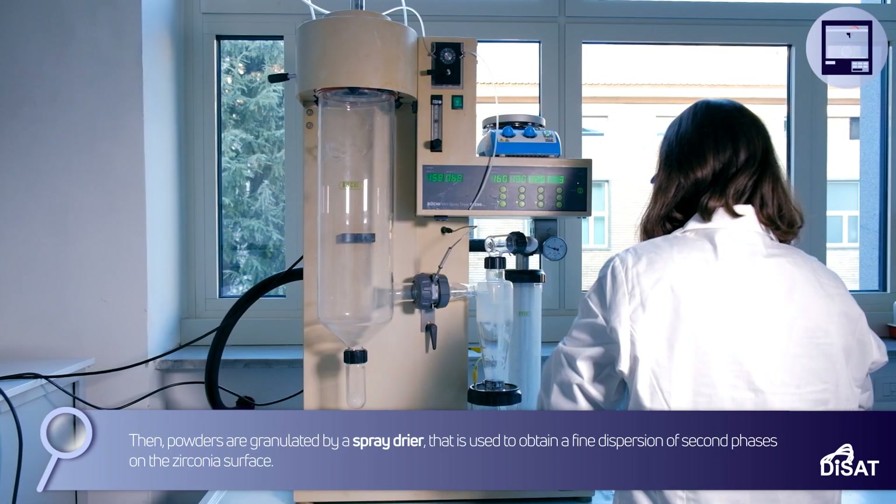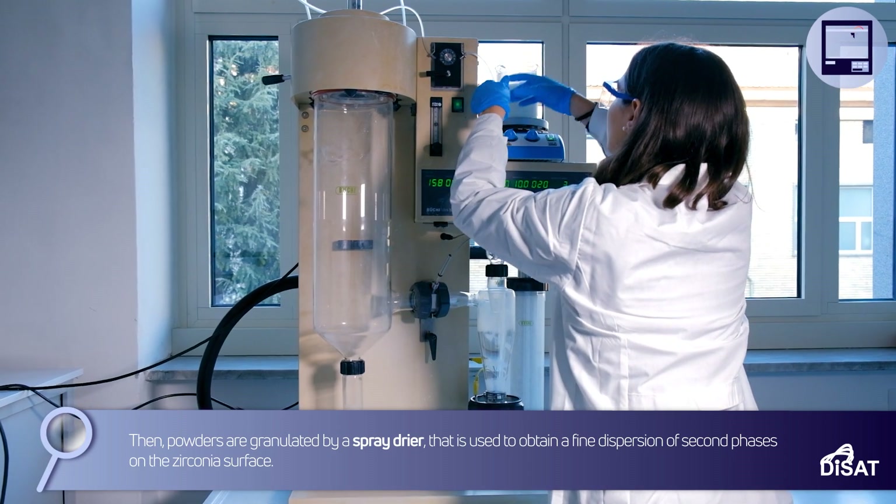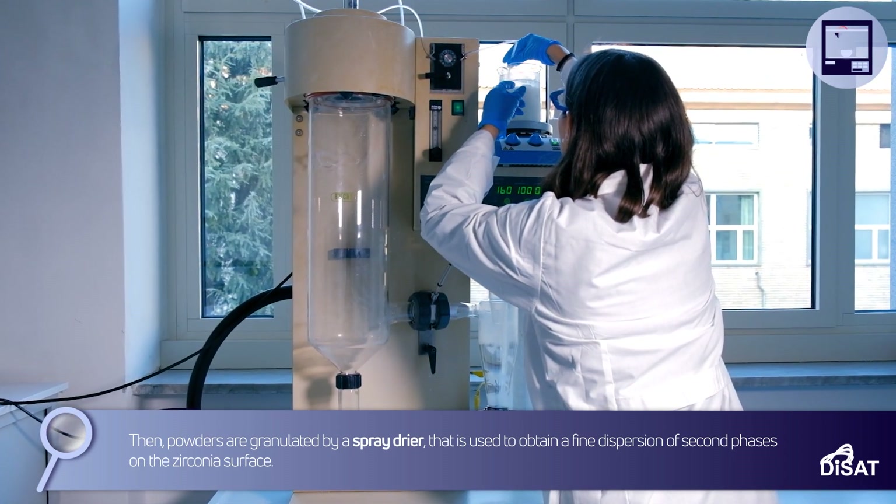Then, powders are granulated by a spray dryer, which is used to obtain a fine dispersion of second phases on the zirconia surface.